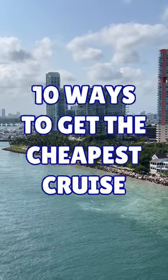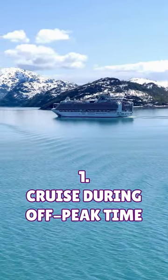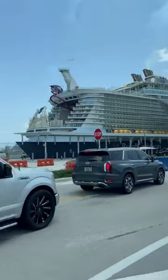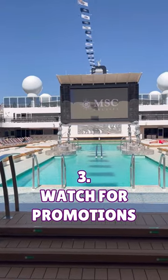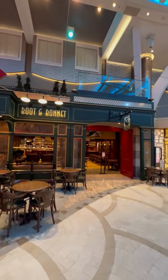Here are the 10 ways to get the cheapest cruise possible. 1. Cruise during off-peak times. 2. Book at least 6 months in advance. 3. Watch for promotions from both cruise lines and travel agents.